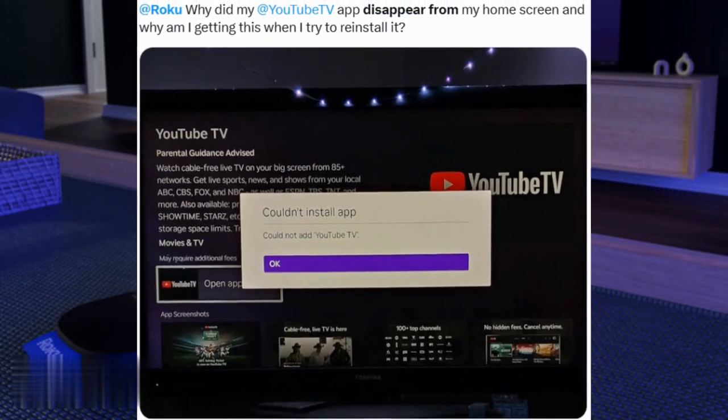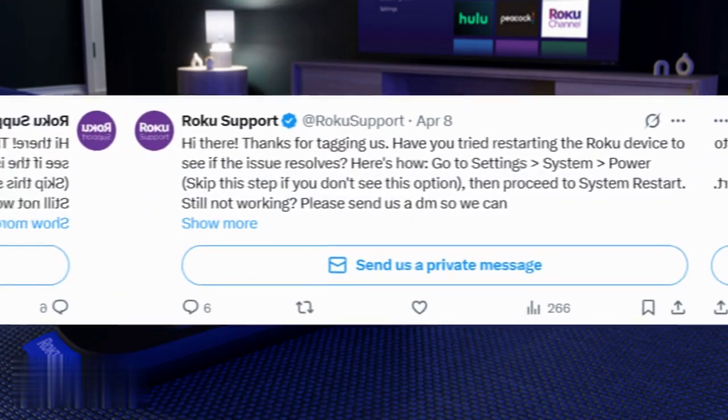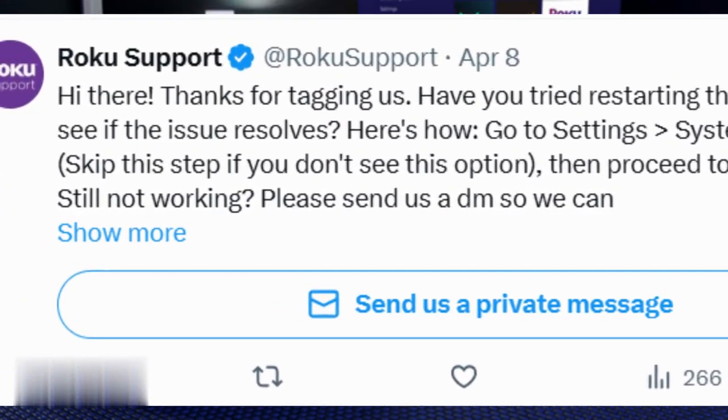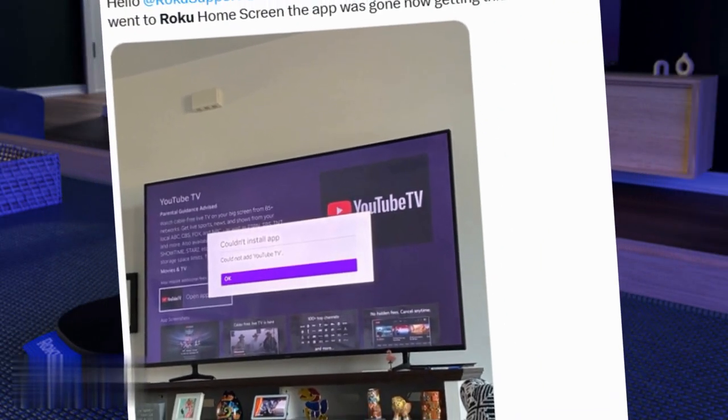Hey everyone, if you're a Roku user, you might have panicked recently when YouTube TV vanished from your device. Trust me, I freaked out too when my Roku Express suddenly couldn't find it. But don't worry, there's finally a fix.